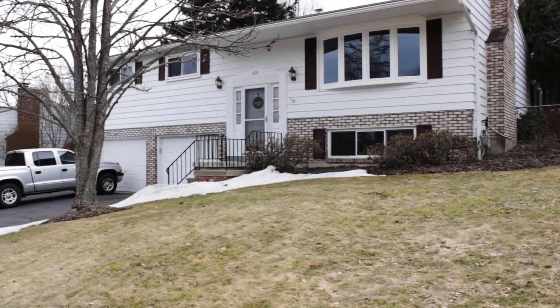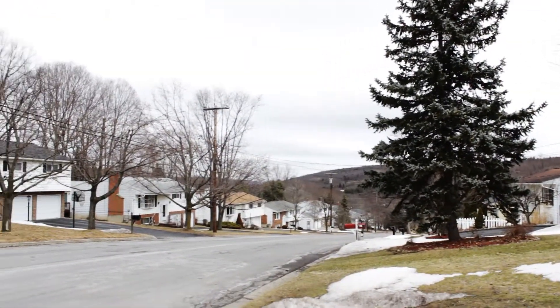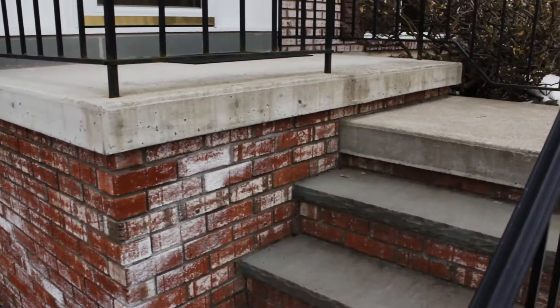Located in the upper Stair Track neighborhood in Vestal, close to Binghamton University and just a couple miles from the parkway, is 4128 Marietta Drive in Vestal. It's a wonderful split-entry home in great move-in condition with brick and vinyl exterior.